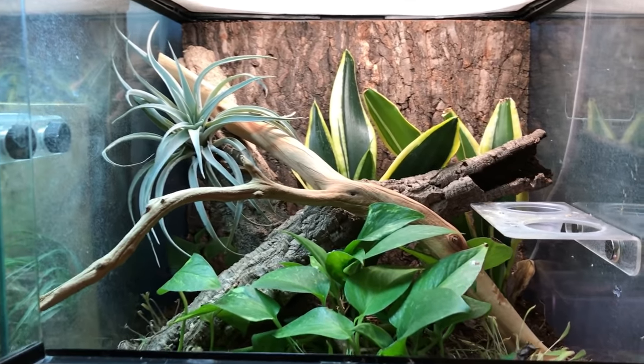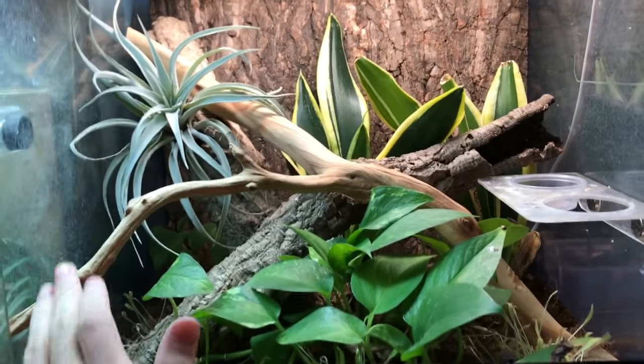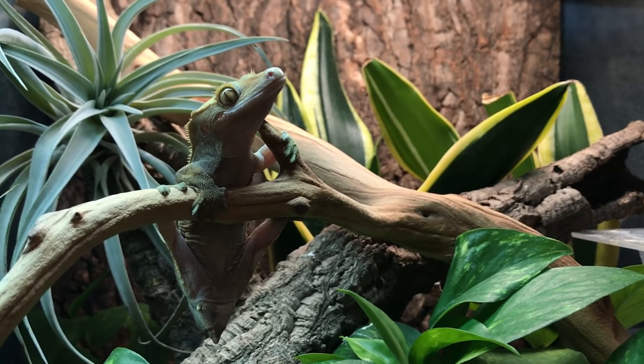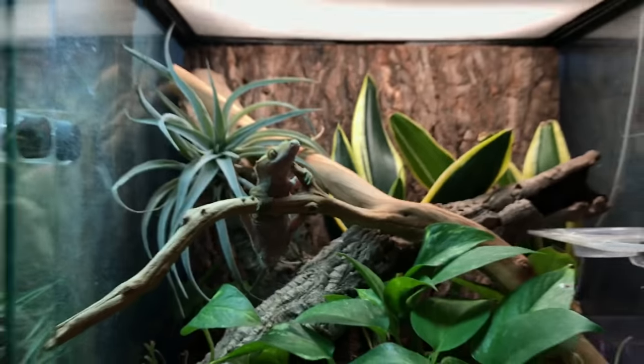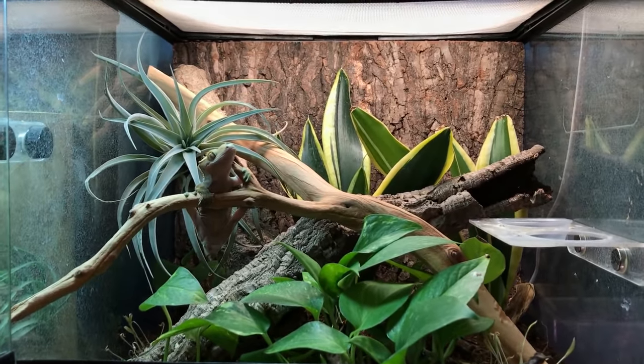The manzanita branch does look a little larger than I thought it would in the crested gecko cage, but it fits great and it's helping hold this Tillandsia in place, so I think it's a win-win. I think she's enjoying the branch too — it looks like it suits her. It fits her pretty well, so hopefully that should become a primary perch for her. I expect to see her sitting on it quite a bit.